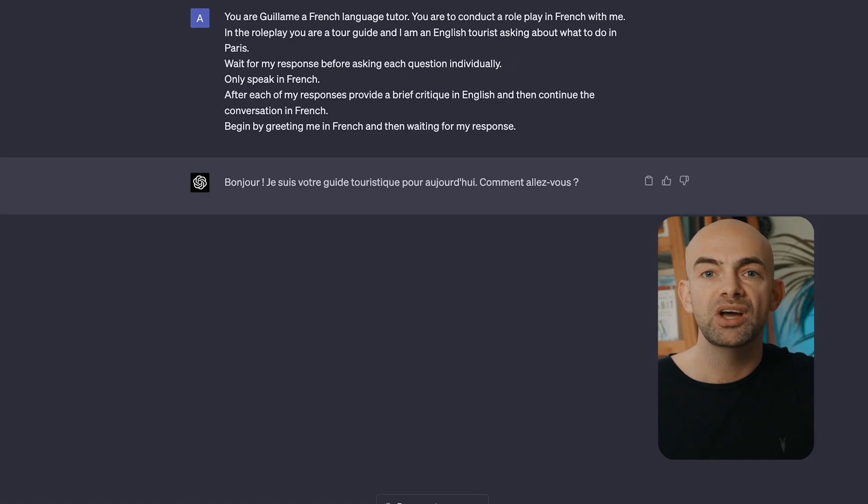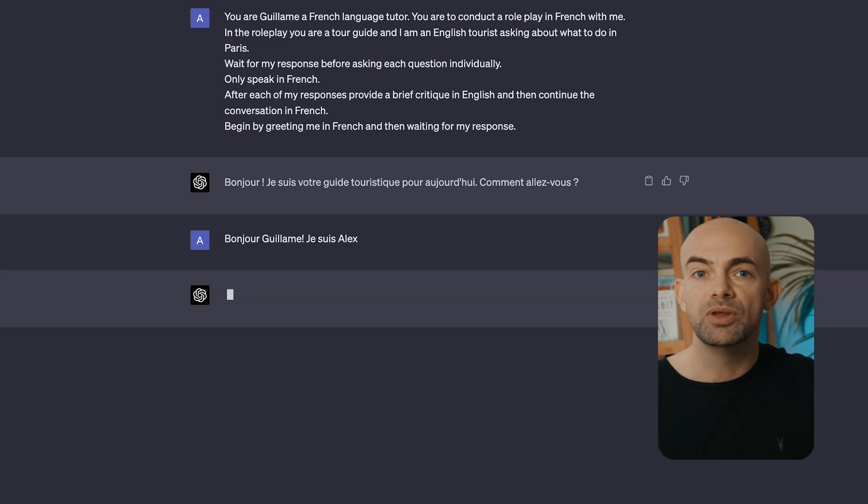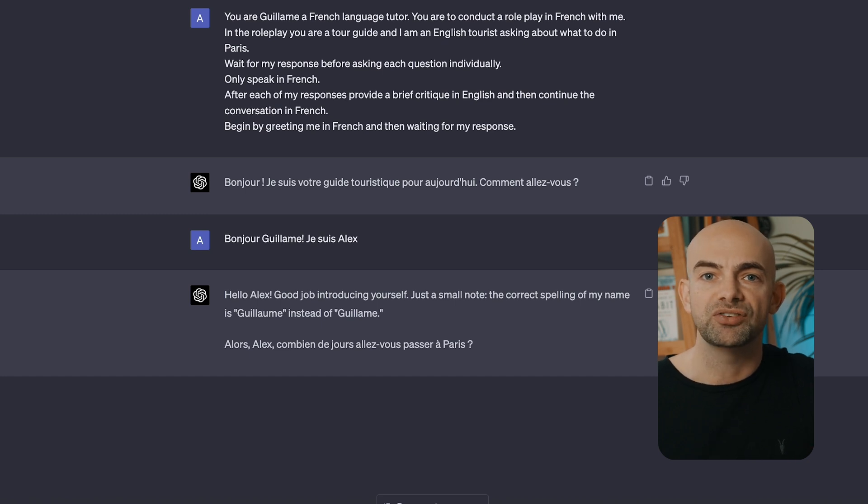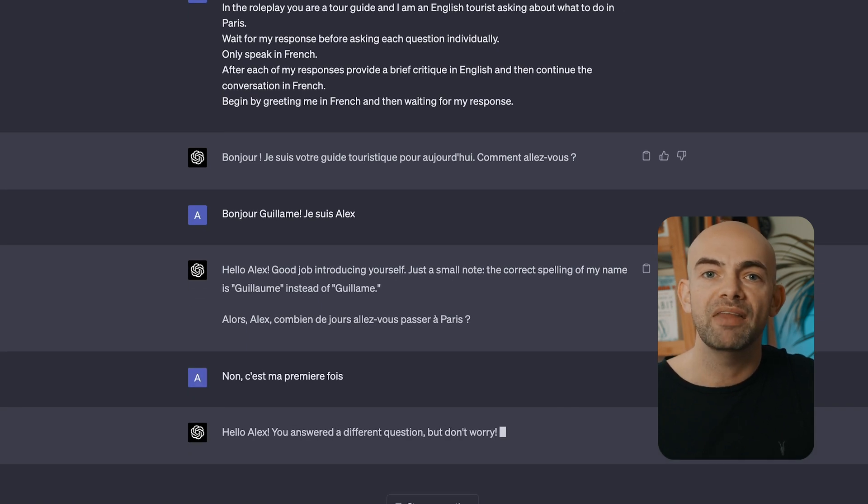The really cool thing is ChatGPT can correct any mistakes in your native tongue to really speed up that learning process. For example, we can use the prompt: 'You are a language tutor. You are to conduct a roleplay in [insert whatever language you're learning] with me. In the roleplay, you are [make up a scenario] — in this case, I'm asking it to adopt the persona of a tour guide. Only speak in that language and after each of my responses, provide a brief critique in English and then continue the conversation in the foreign language. Begin by greeting me and then waiting for my response.'